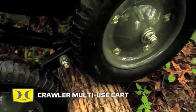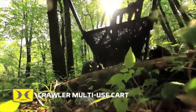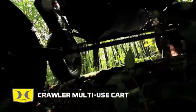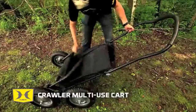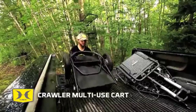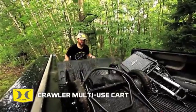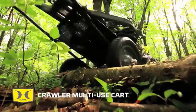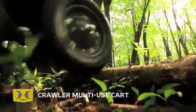Never worry about another flat tire in the field again. Crawler all-terrain tires are filled with microcellular polyurethane foam to stay leak-free and never go flat. The Crawler conveniently folds down to a compact size that's easy to manage, store, and transport. This season, make hauling game and gear as easy as it can be with the Crawler Deer Cart.